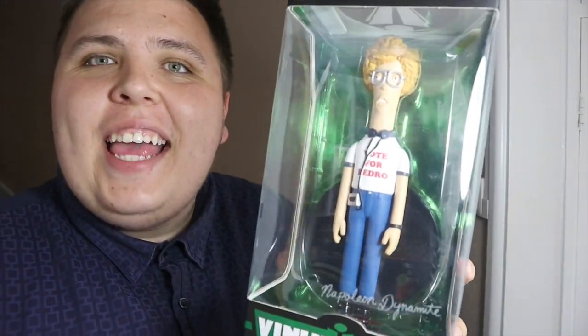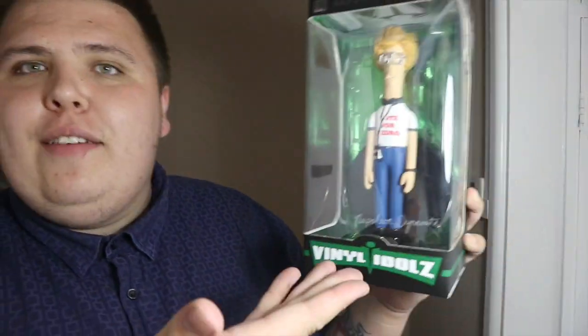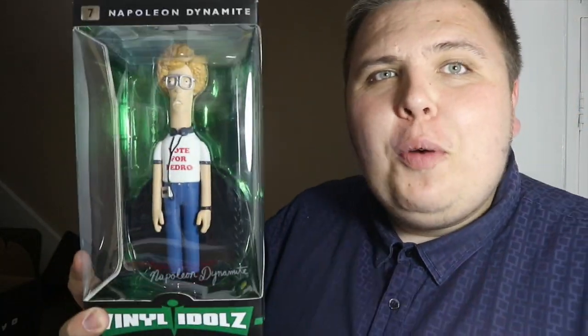Right, first things first guys — I have no idea what this is. I've got a Vinyl Idol, which is of Napoleon Dynamite. I do not know who that is, so drop me a comment below if you know this character or you're a fan. I might give it away — if you're interested in the giveaway for this particular item, let me know in the comments below.